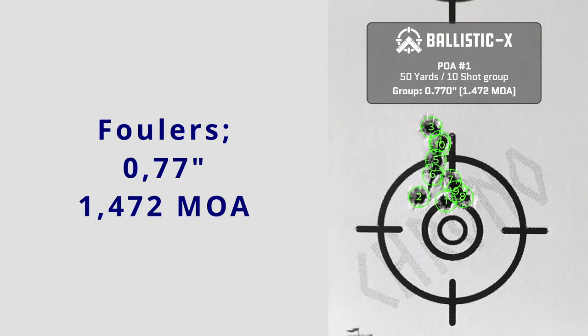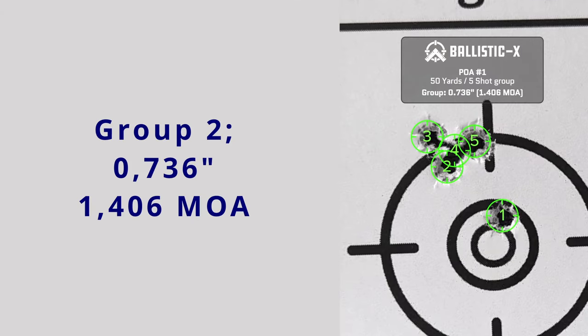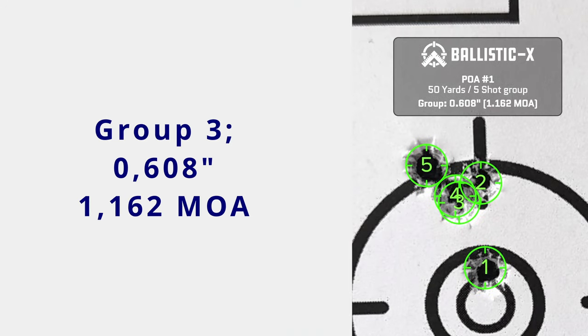Let's start with the foulers. The group ended up at 0.77 inches, but the largest spread was in the height, which suggests a variation in velocity. Moving on to group number one: the first group was a nice group at 0.554 inches — there was one round that stood out, but overall it was a good group. Group two had four of five shots in a tight group, but the flyer ruined the total at 0.736 inches. Without the flyer it would have been an impressive 0.299 inches — but the flyer is there, so no point crying over spilled milk. The next group looks almost copy-pasted from the previous one; again one shot ruins the total at 0.608 inches, but without the flyer it would have measured 0.23 inches.